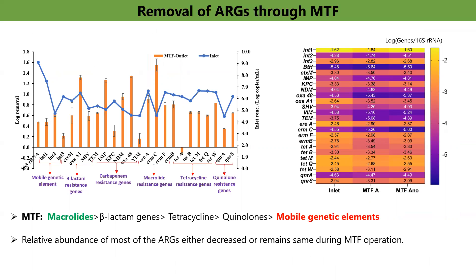In the urban sewage of Barapula drain, beta-lactam was the most dominant group of antibiotic-resistant genes, followed by tetracycline, macrolide, and quinolone resistant genes. In terms of removal of ARGs through MTF, around 0.5 log reduction was achieved for tetracycline and quinolone resistant genes, around 1 log reduction was achieved for macrolide and carbapenem resistant genes, while 0.7 log reduction was achieved for beta-lactam resistant genes. Overall, maximum removal was achieved for macrolide resistant genes, followed by beta-lactam, tetracycline, quinolone, and mobile genetic elements. The removal of ARGs during biological waste treatment is mainly dependent on their adsorption on the biomass, and in MTF, removal of ARGs could be explained by their adsorption on the biomass.